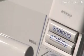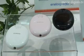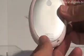Previously, buyers had to first charge the rechargeable batteries after purchase before they could use them, and these batteries would quickly lose their charge if left on the shelf.